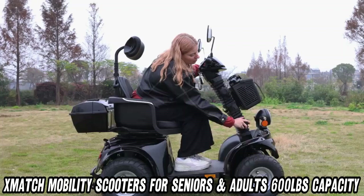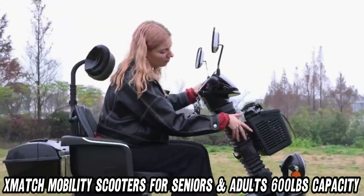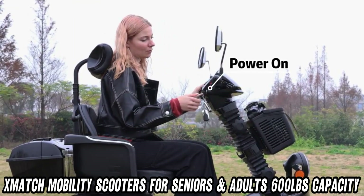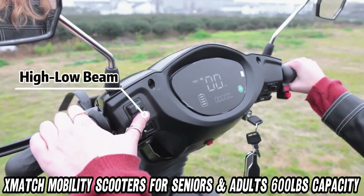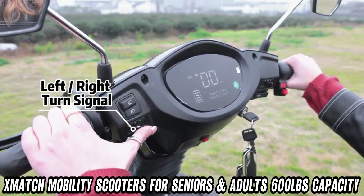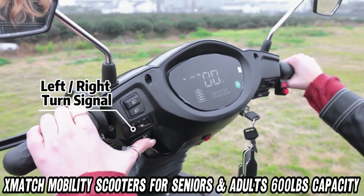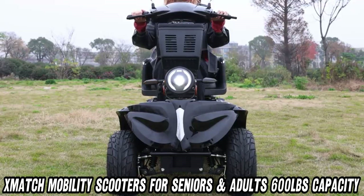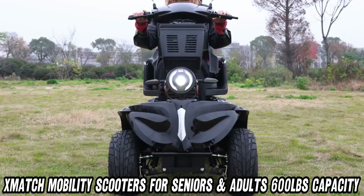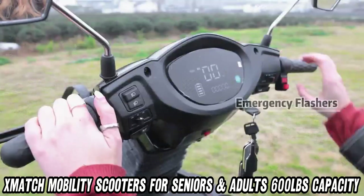How about range and incline capabilities? With a range of up to 35 miles on a single charge, you can explore without constantly worrying about running out of juice. And if you encounter a steep hill, no worries — this scooter can handle inclines up to 20% like a champ. Plus, it supports a hefty 600 pounds, so it's built to accommodate a variety of users.